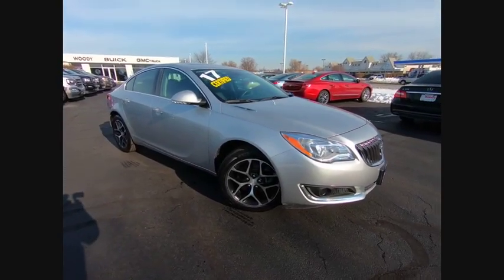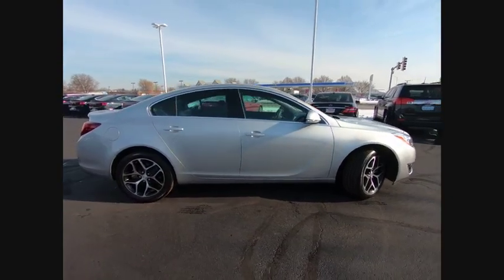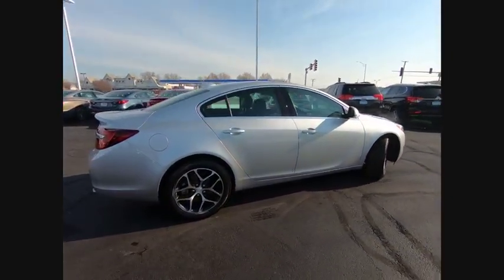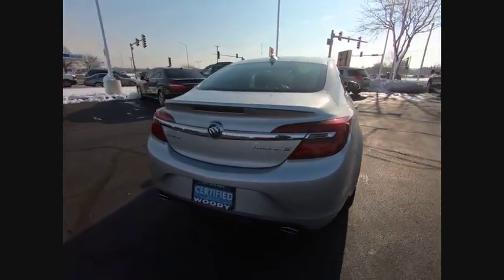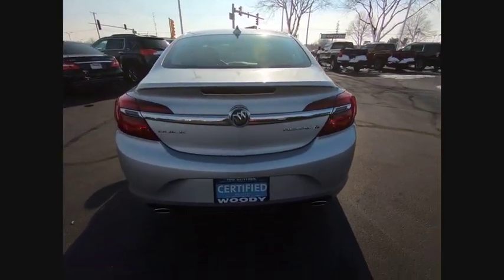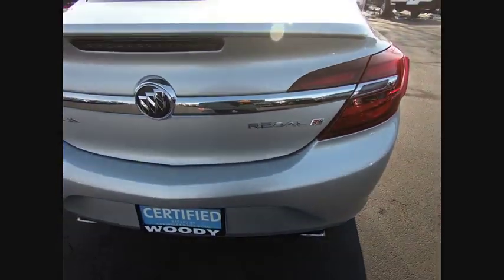Make a great choice today with the 2017 Regal. The Buick Regal is based on the European Opel Insignia. The Regal is as much a sports sedan as it is a family sedan, and is priced below $20,000. This vehicle has less than 25,000 miles.